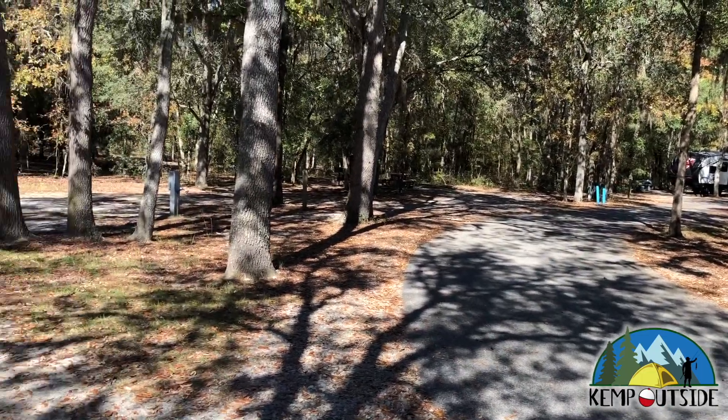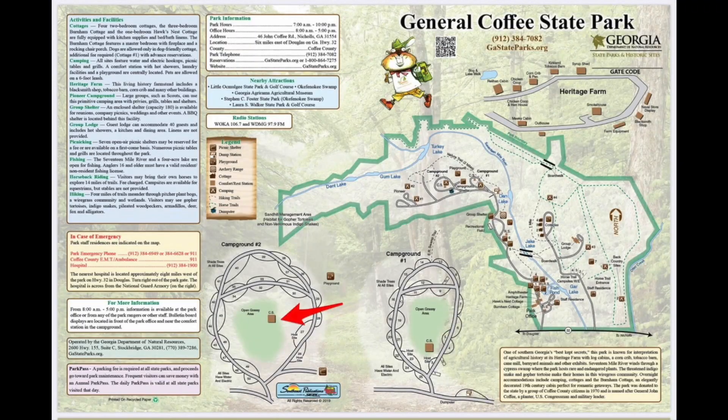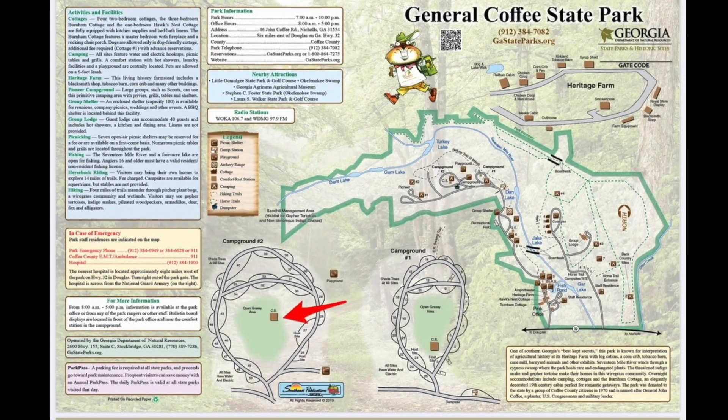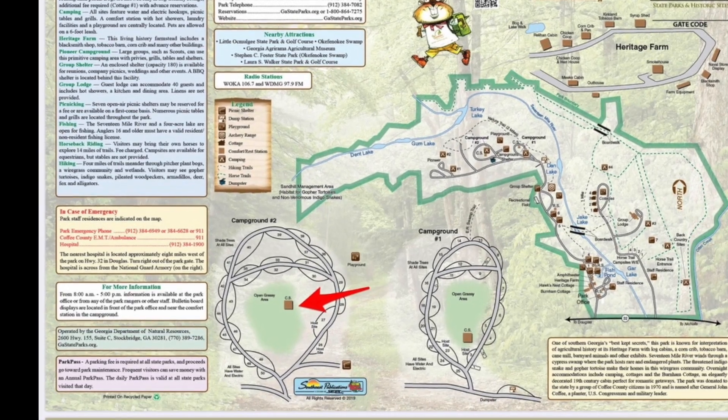We're going to take one last look at campsite 44. I really like these exterior sites. The main restroom facility for campsite 44 and all of the campsites in campground number two is indicated by the red arrow.